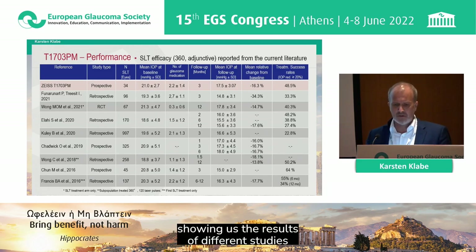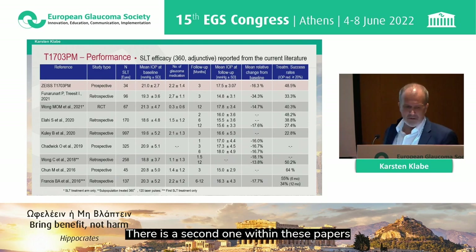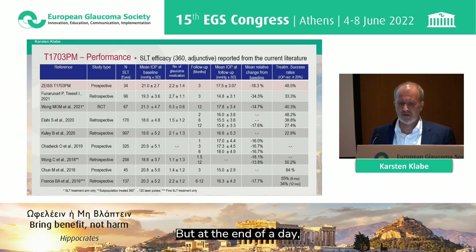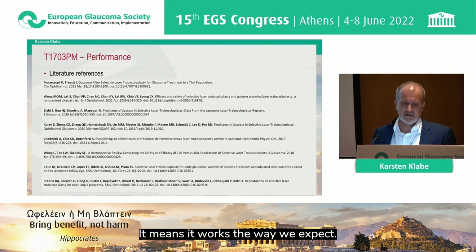Here is a comparison with the literature showing results from different studies under equal conditions — patients continuing topical medical therapy. There is one exception where an IOP-lowering effect of over 30% was achieved, but at the end of the day, this Zeiss SLT laser is within the range we expected. It works the way we expected.